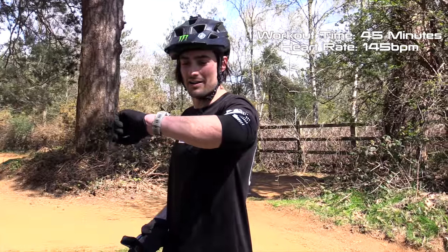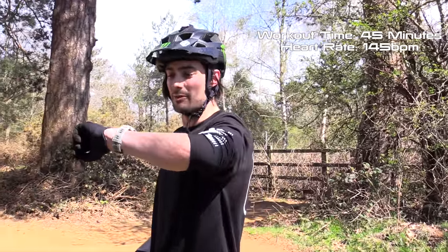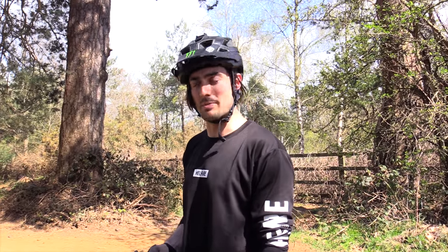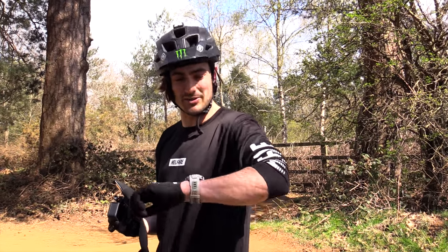Still cruising around a 145 heart rate. Feeling it already, but we've got 15 minutes left. Feeling a bit more warmed up now, feeling a bit better. I'm going to put the GoPro on and film a few runs, try and get my tricks together — maybe try a few bangers on the last. That'll probably raise the old heart rate a bit. Let's do it.